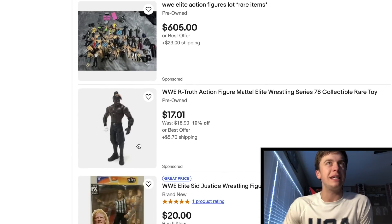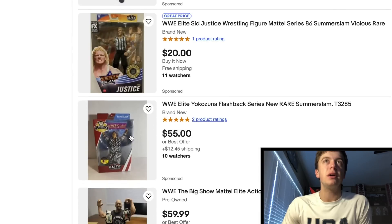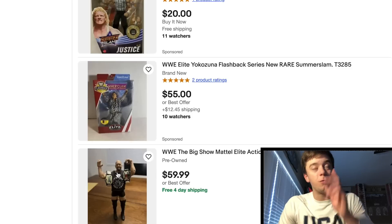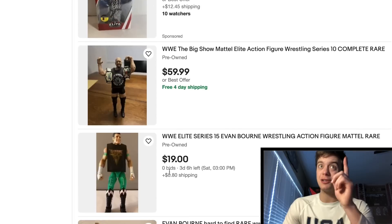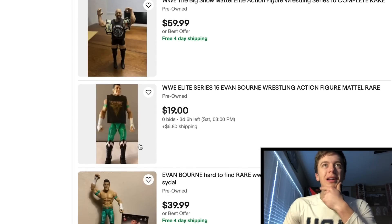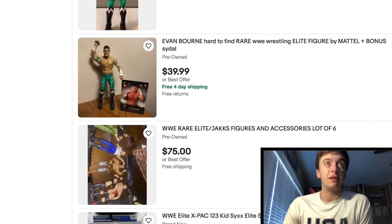Got a basic Archer for $17 — ain't no way nobody's buying that. Psycho Sid for $20 — what a deal, actually a pretty good deal. Flashback Yokozuna for $55, $12 to ship. This Big Show is hard to find with the shirt and both titles — Elite 10 Big Show for $60, that's actually not bad. Got Elite 15 Evan Bourne from Air Boom — that figure is really cool. $20 starting bid, $6 to ship. If nobody bids, home free on that. That's a great looking figure.